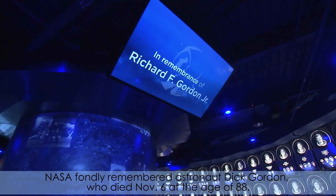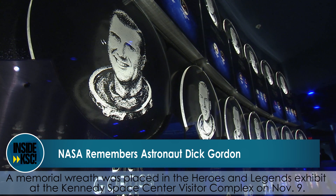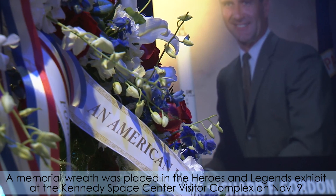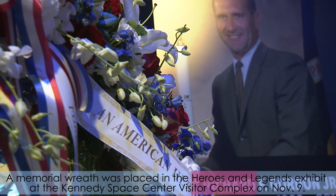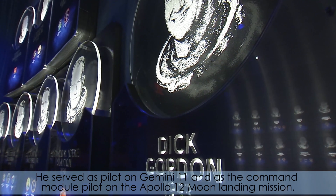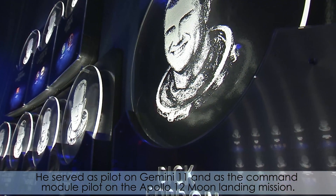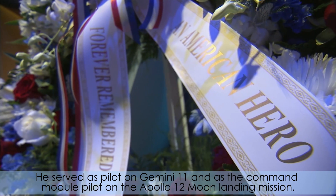NASA fondly remembered astronaut Dick Gordon, who died November 6th at the age of 88. A memorial wreath was placed in the Heroes and Legends exhibit at the Kennedy Space Center Visitor Complex on November 9th. Gordon was a member of the group of astronauts selected by NASA in October 1963. He served as pilot on Gemini 11 and as the command module pilot on the Apollo 12 moon landing mission.